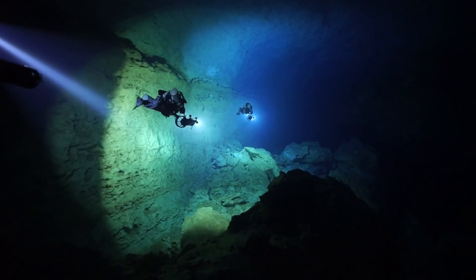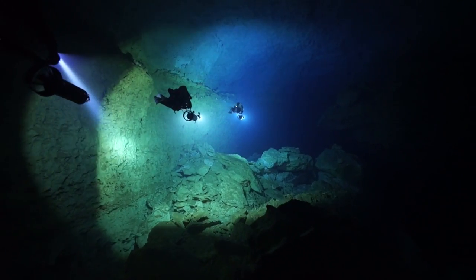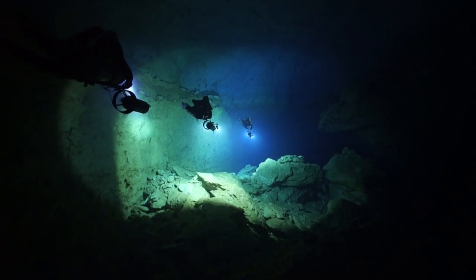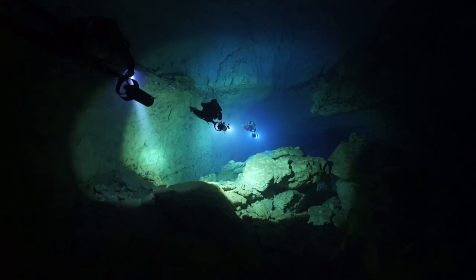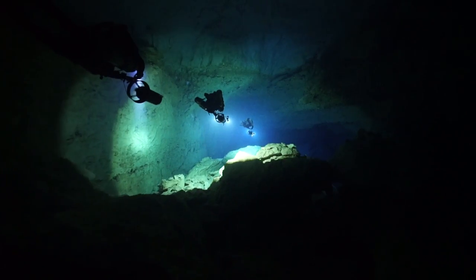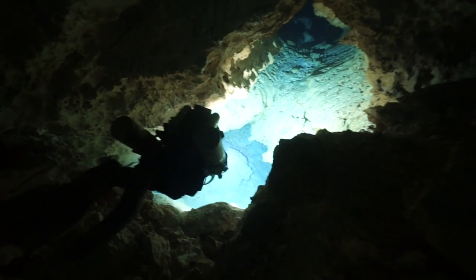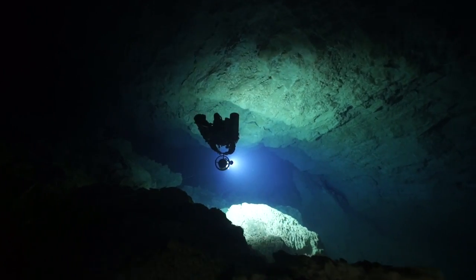There was one point where I was scootering behind Peter, Claudia, and Alex and I was just amazed at what I was seeing. What we captured on video doesn't do it justice — it was amazing to see in person. I was really reluctant to leave when our turn time hit. When we finally did turn the dive, we made our way back through the restriction, exited up through the Guardia Passage, and started our deco in the cavern zone.